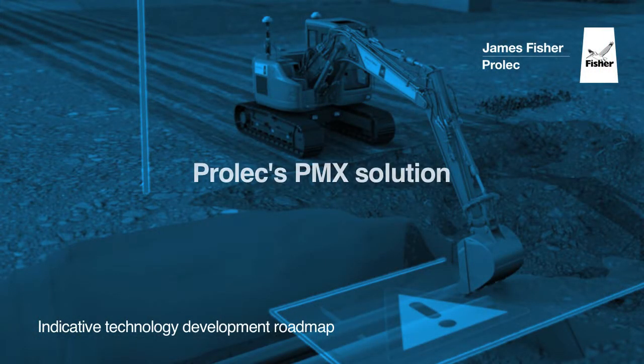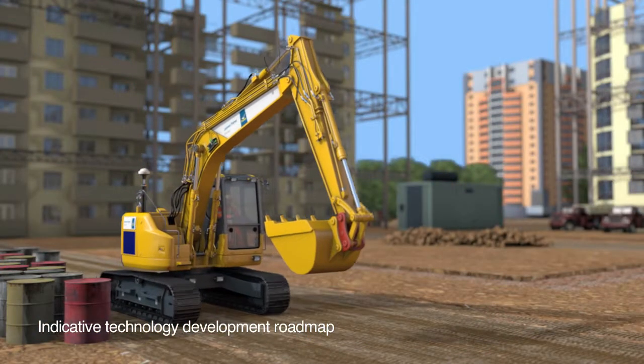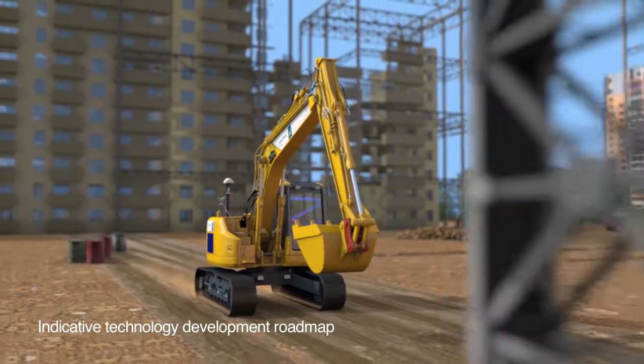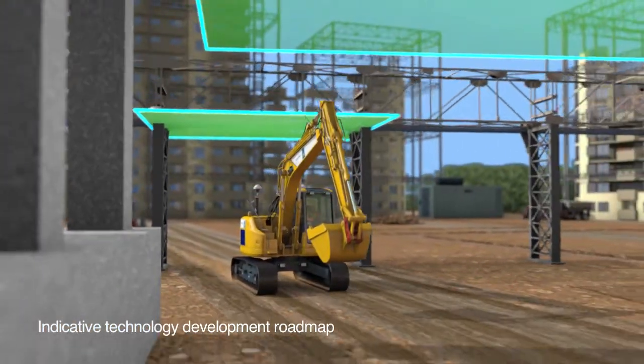A pioneering intelligent machine envelope control system with a sophisticated suite of technology that improves site safety and productivity. Once Prolex PMX solution is set up, any risk of collision is eliminated by the creation of a local site hazard reference model that protects personnel, assets and infrastructure.